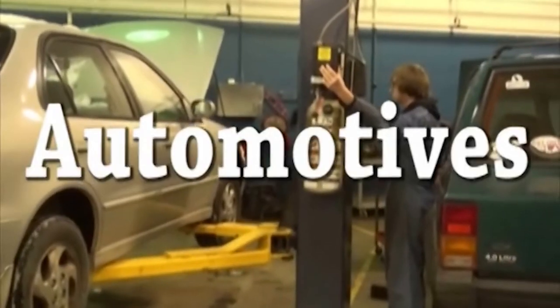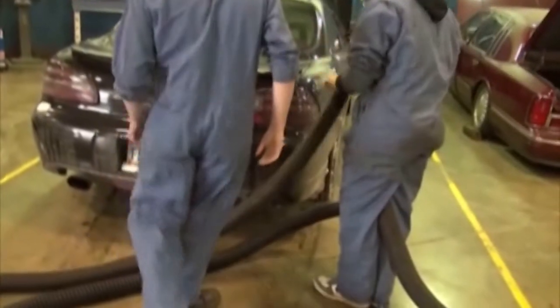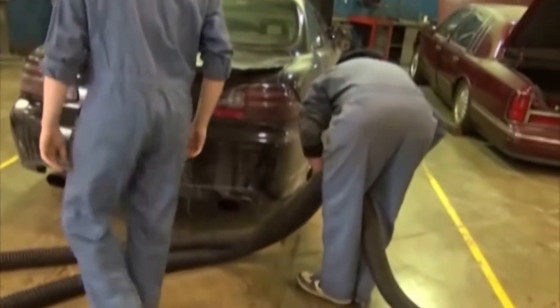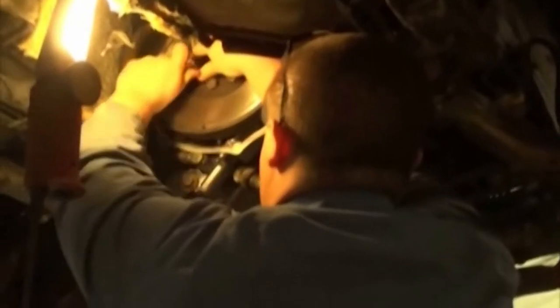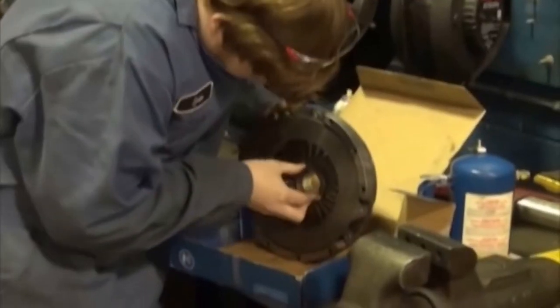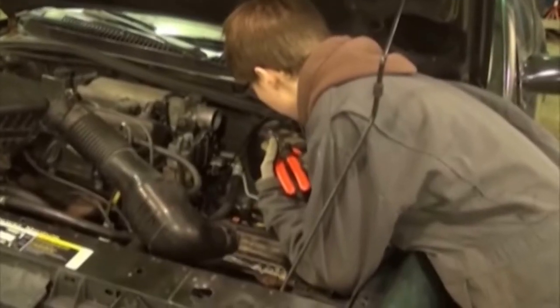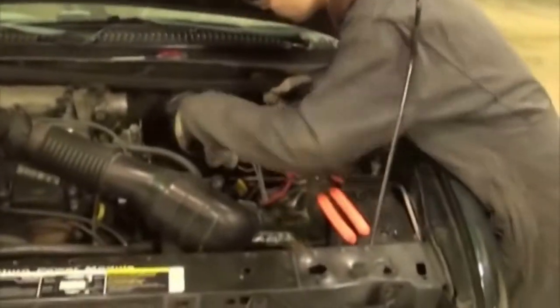Automotives. This is a NATEF accredited automotive service technology program. Junior year is devoted to the study of automotive systems and the design characteristics of different manufacturers. Senior year, students can specialize in the system of their choice. Successful graduates can move directly into the auto technology program at Sinclair or other universities, and have the opportunity to complete a portion of their college program before Fairmont graduation, earning an associate degree and entering the workforce in advanced positions.